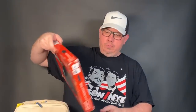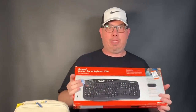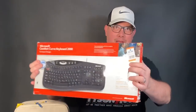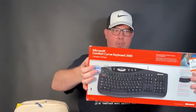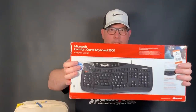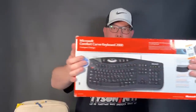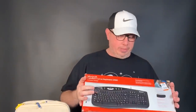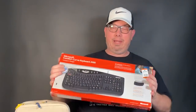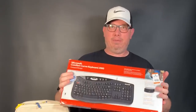My wife knows I like keyboards, so she had this in her cart. This is a Microsoft Comfort Curve Keyboard 2000. Got this for about five bucks. It's used but in very, very good condition — I can tell on these. I took it out of the box, so it'll sell as used but good condition. These sell for $50 to $60. I think the price point is about $50 in the box.